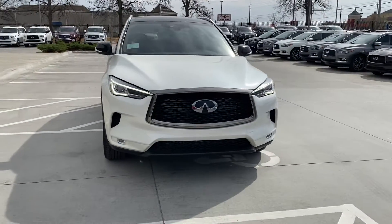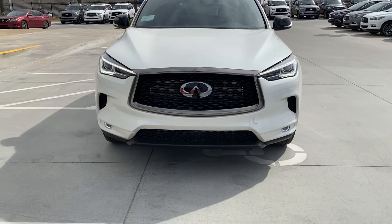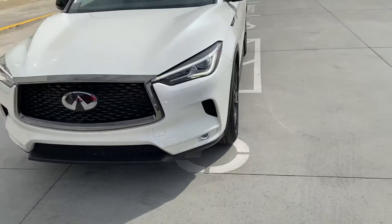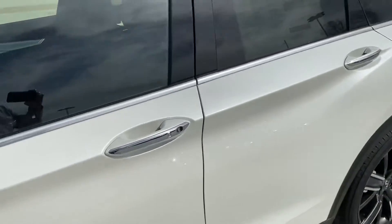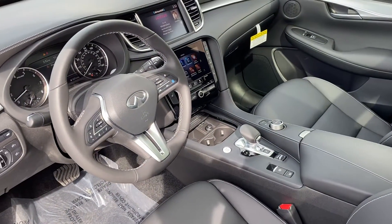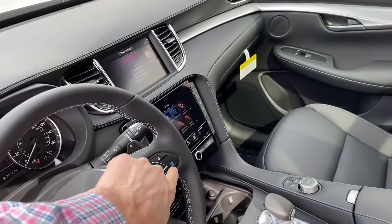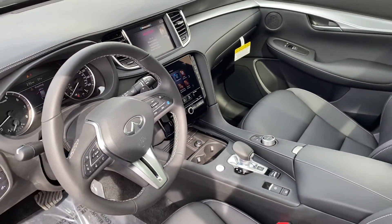It's got the graphite interior, panoramic roof, Apple and Android CarPlay, and heated seats. It also has what they call Pro Pilot Assist — that's the very latest in intelligent cruise technology. As long as your hands are on the steering wheel, the car will basically steer itself. It's great on long-distance road trips.